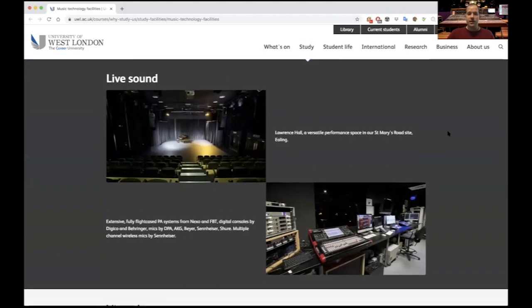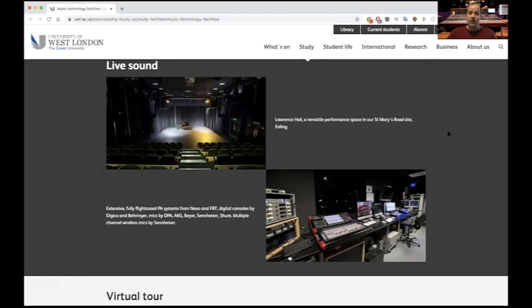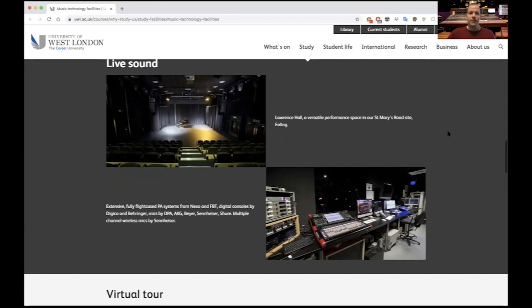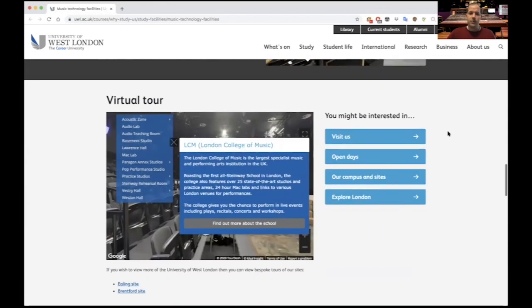In terms of live sound, Lawrence Hall is well equipped to allow music technology students to collaborate with theatre students, actors, fashion students and beyond. That gives them an opportunity to really get industry experience in a professional setting in an active venue whilst at uni, which is a really unique opportunity.